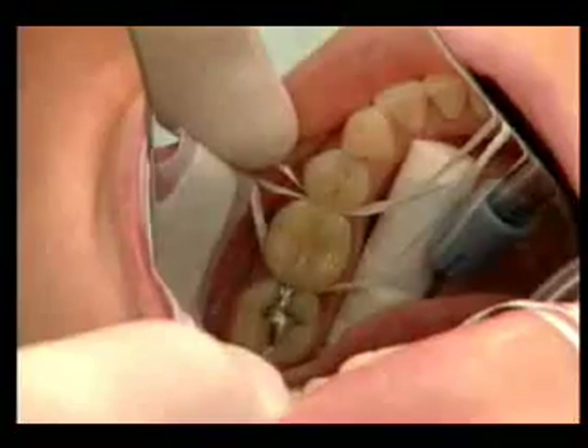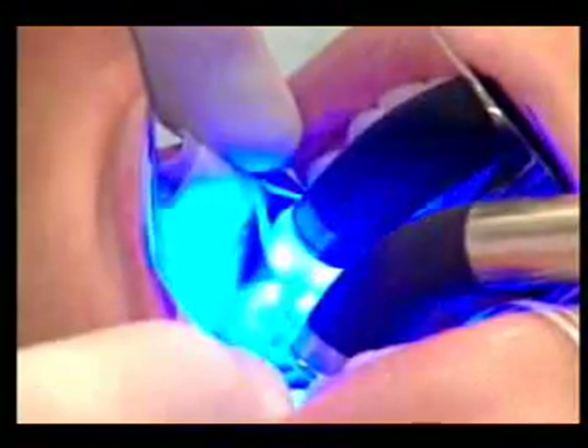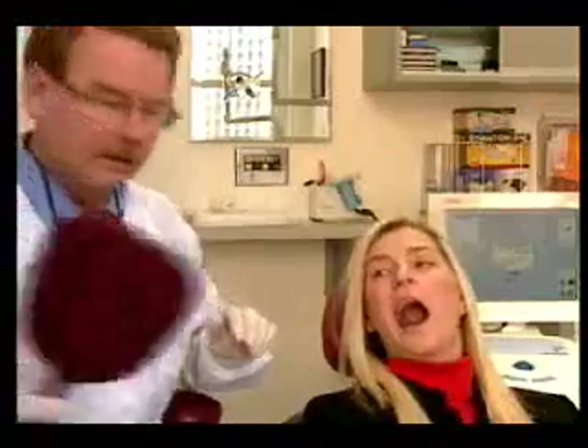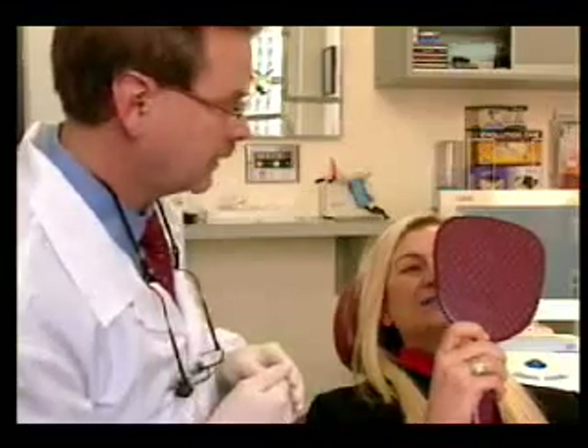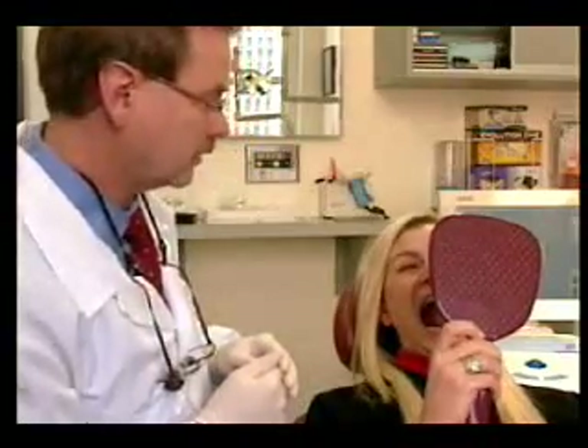The CEREC procedure is covered under most dental plans and costs about the same as the traditional method of placing a crown. But the biggest value for Ann was getting those pearly whites fixed in just one visit. That's amazing. This is Larry Stevens reporting.